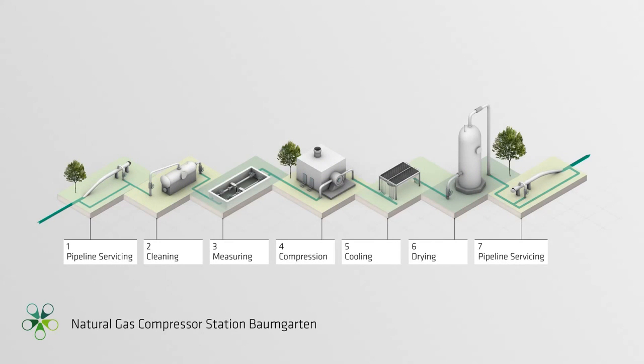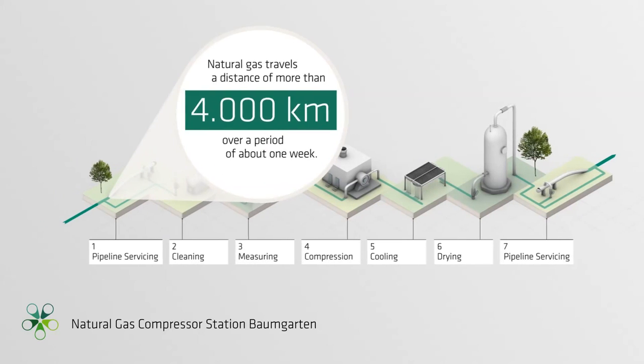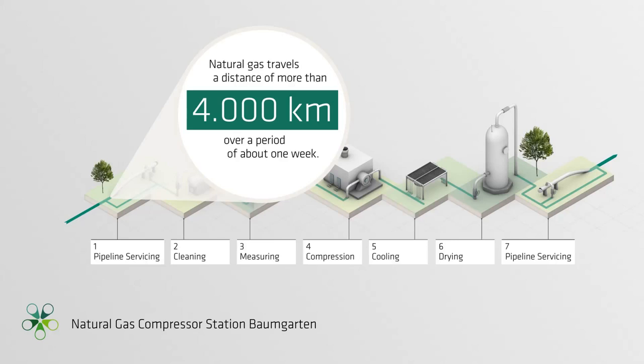The GasConnect Austria Compressor Station in Baumgarten. Before Russian natural gas reaches Austria, it travels a distance of more than 4,000 km over a period of about one week. Transport takes place at a depth of 1.5 meters in underground pipelines made of steel. This enables natural gas to be transported silently, invisibly, and independent of weather conditions.